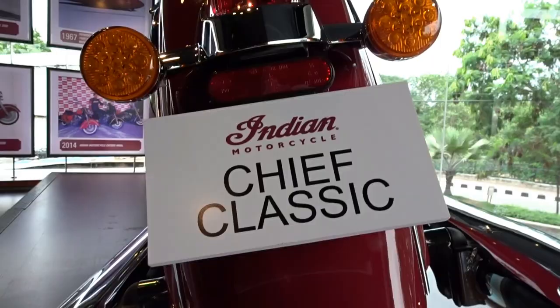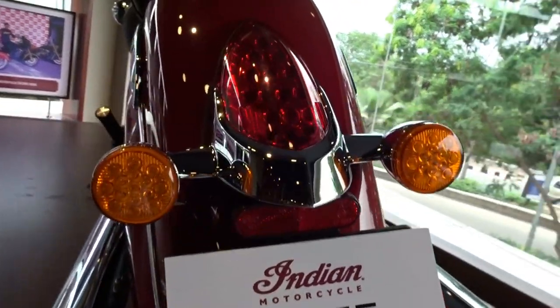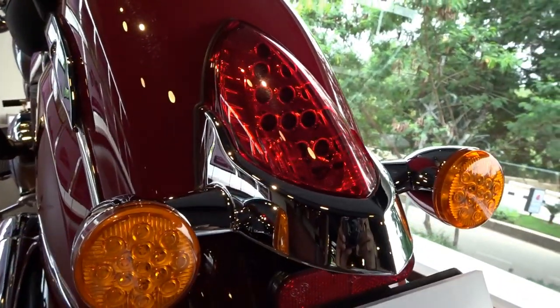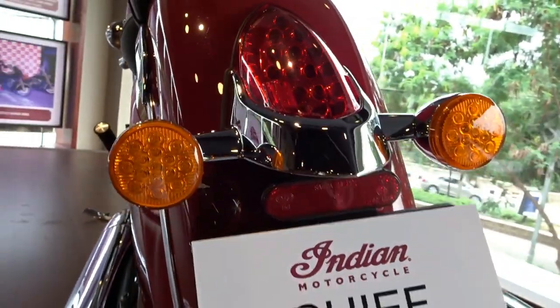The Indian brand was founded by Mr. George Hendy as a cycle company in 1897. Mr. Hendy, who was a bicycle racing champion at that point in time, hired Mr. Oscar Hedstrom, who built their first motorized bike in 1901.